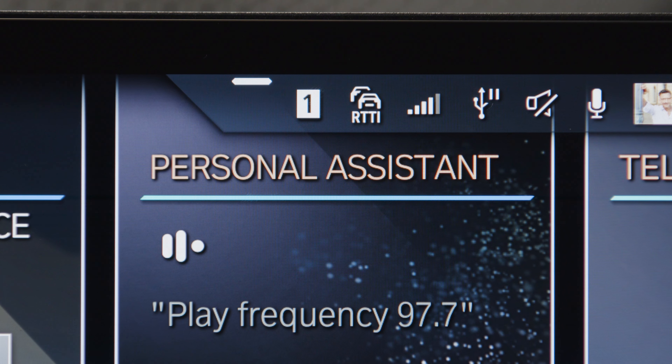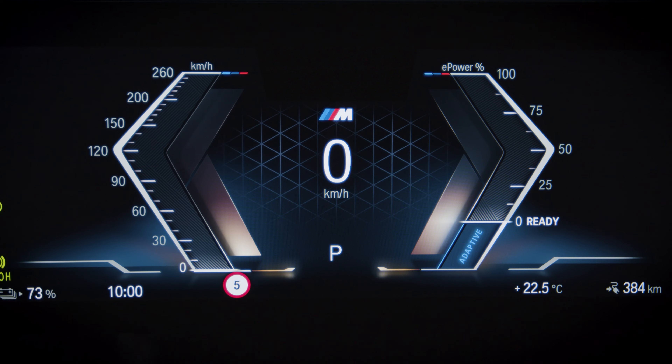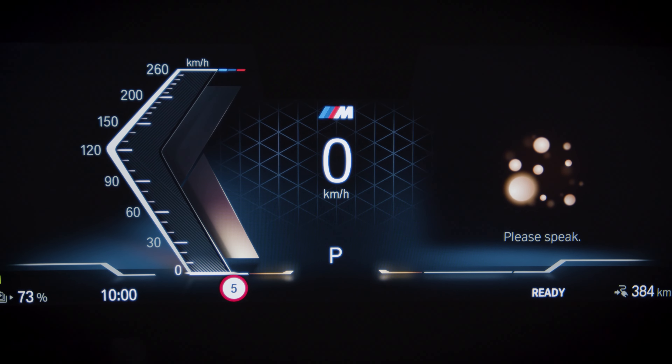For enhanced results, your Intelligent Personal Assistant needs a good data connection. The assistant displays readiness to help, literally.